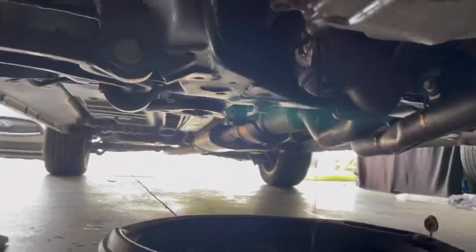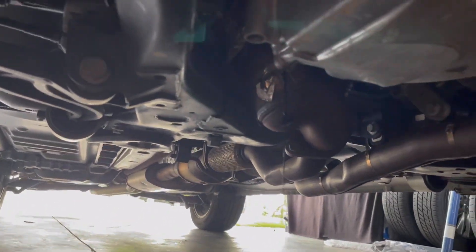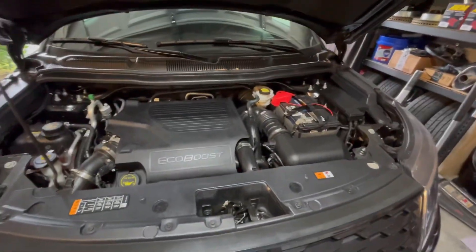Older cars are a lot of fun to work on and the simplicity of them is awesome. But one thing that's great about working on new cars is that everything's so damn clean. It's so nice to be able to do something on your vehicle no matter what it is and not walk away like a disgusting mess — just so clean.